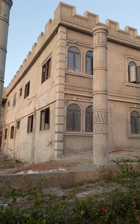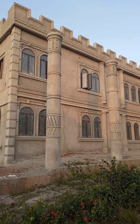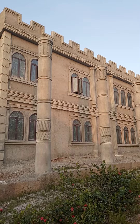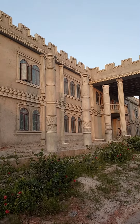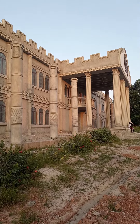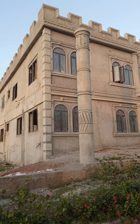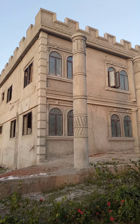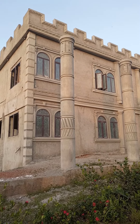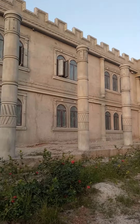You can see the palace here. This is the 2020 palace.